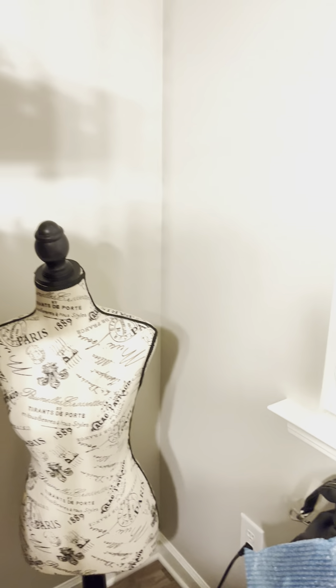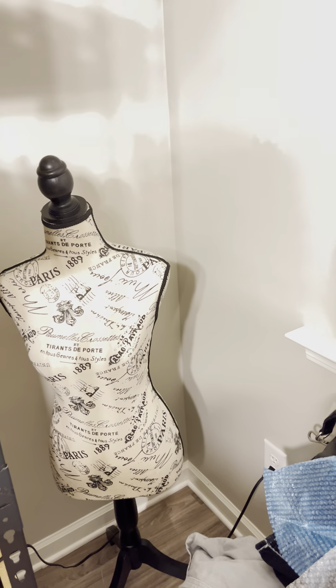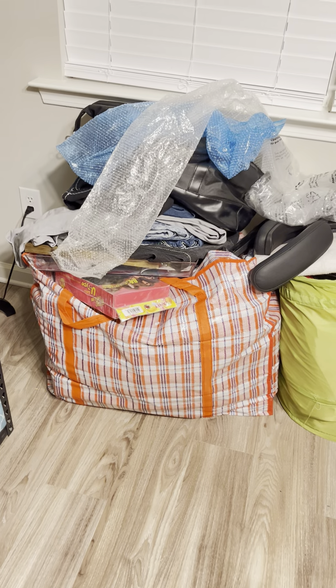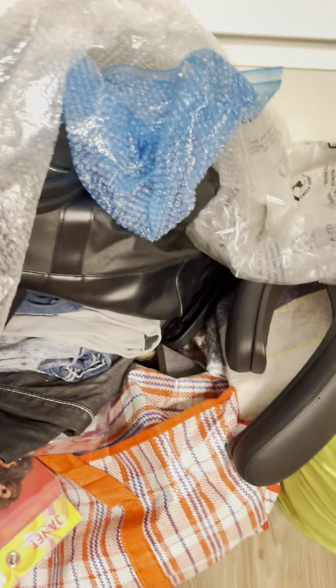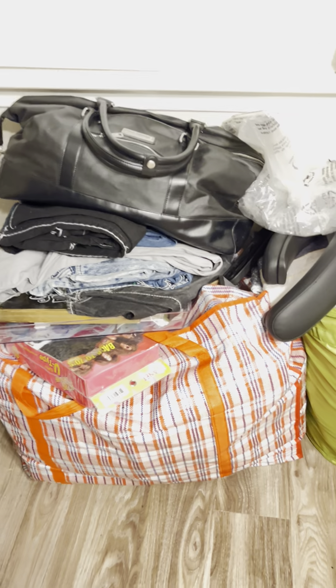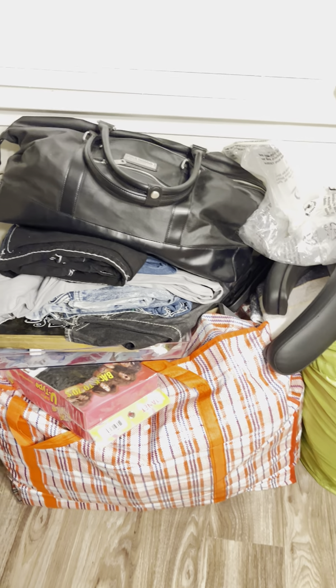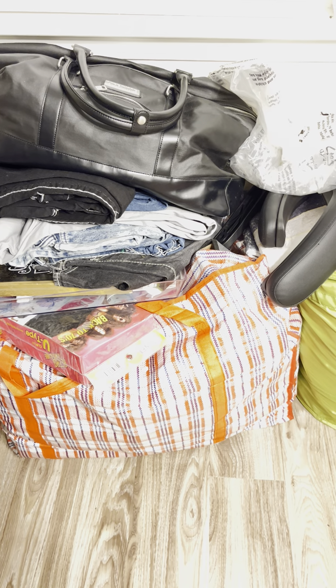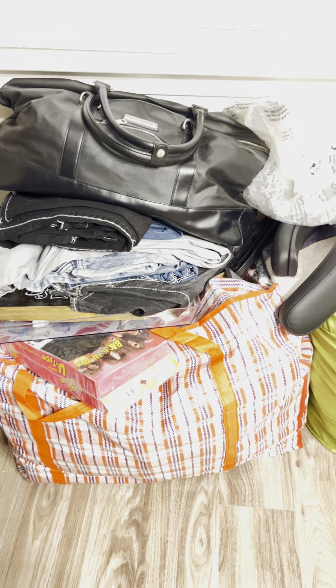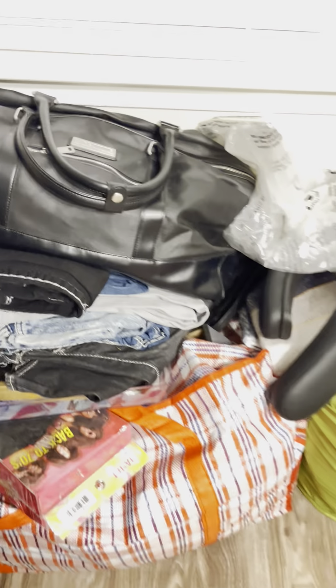Over here is where I'm going to have my eBay stuff. My mannequin is over there and I'm going to be taking eBay pictures in that corner. Down here I have a whole bag full of wigs — I have to figure out what to do with those. I got some pants up here to put on eBay. I want my wigs in the garage and me and my husband are sharing the master bedroom, so he's got more stuff than me. I got a bunch of pants down there I need to photograph.